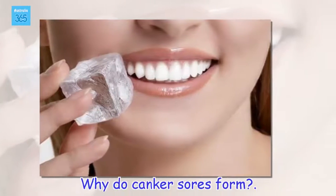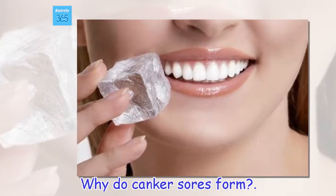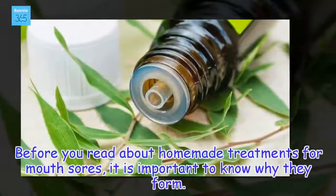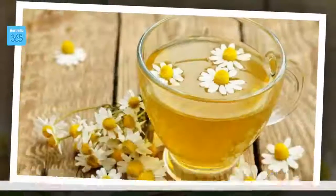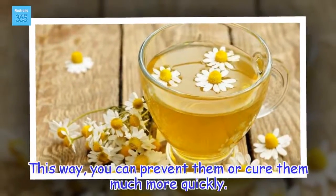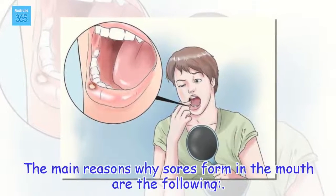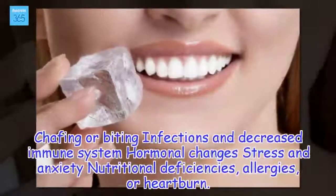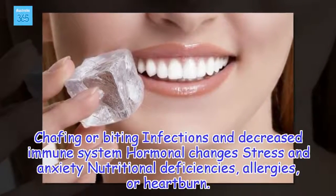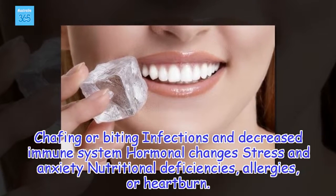Why do canker sores form? Before you read about homemade treatments for mouth sores, it is important to know why they form. This way, you can prevent them or cure them much more quickly. The main reasons why sores form in the mouth are: chafing or biting, infections, decreased immune system, hormonal changes, stress and anxiety, nutritional deficiencies, allergies, or heartburn.